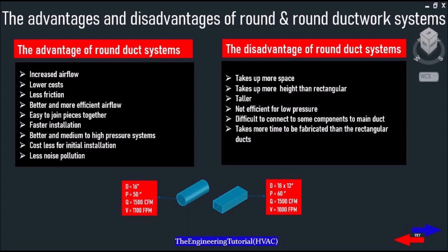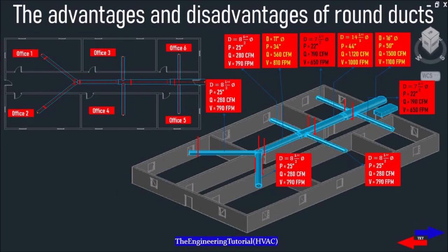Therefore, if we compare rectangular to round duct, the rectangular duct requires more sheet metal for its construction, which adds more width and cost to the design. So if you are trying to create a quiet workplace for your employees or customers, then round ductwork is definitely the number one choice.